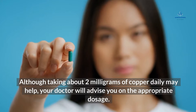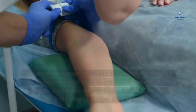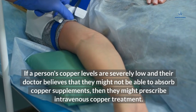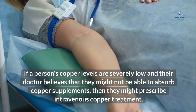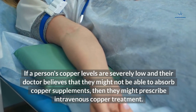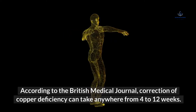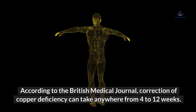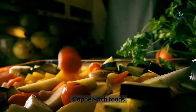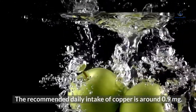Taking about two milligrams of copper daily may help, though your doctor will advise on the appropriate dosage. Other ways to boost copper levels include eating more copper-rich foods. If a person's copper levels are severely low and their doctor believes they might not be able to absorb copper supplements, they might prescribe intravenous copper treatment. According to the British Medical Journal, correction of copper deficiency can take anywhere from four to twelve weeks.